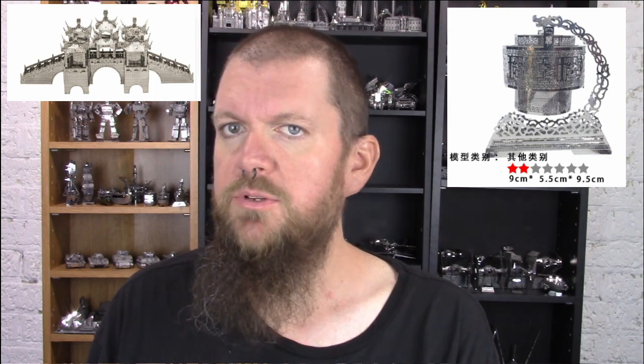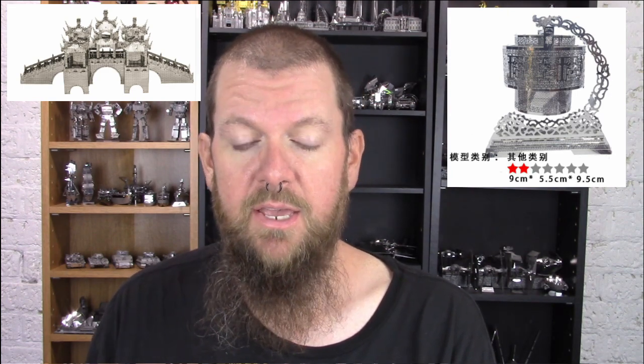Looking at some of my favorite sellers' pages on AliExpress, I'm noticing some new things. A couple of models on Crazy Toys' AliExpress storefront — I don't know who makes them, it doesn't really say who the manufacturer is, so I can only guess. But there is the Ridge Lamp and the Lotus Bridge — two interesting looking little models to put together. I'm guessing those are probably smaller, around Metal Earth sized models. Not very complicated, but that's just a guess.